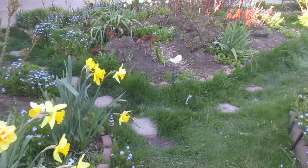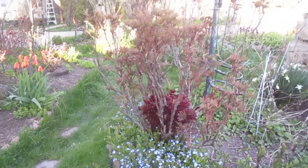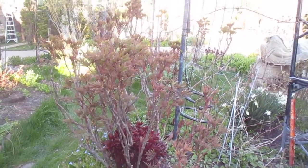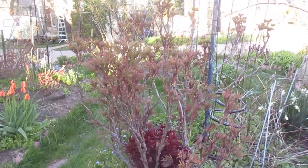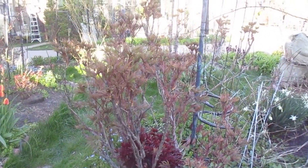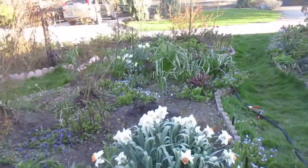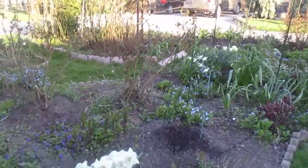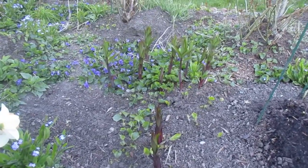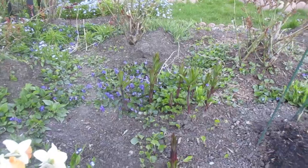As I pan to the right, this is a tree peony. This garden has a number of tree peonies and they'll be spectacular at the end of the summer. And down here is the start of some lilies — they'll be beautiful also in a couple of months.